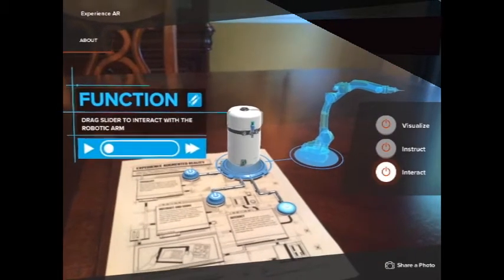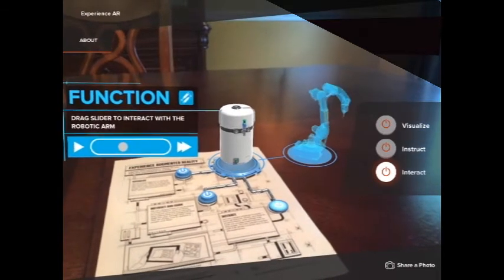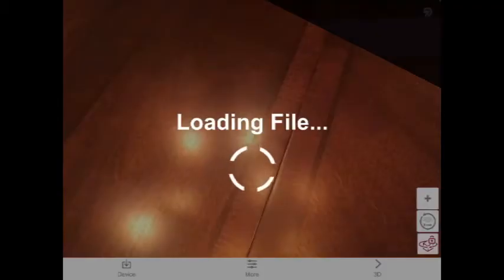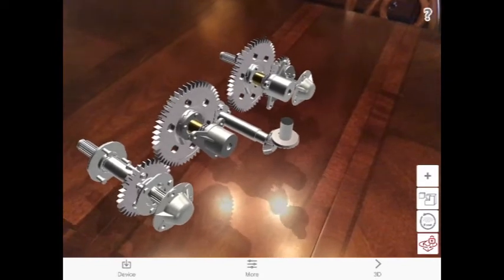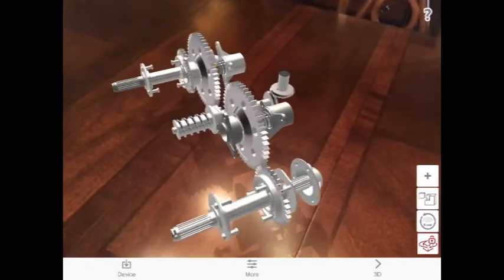Augmented reality can be used to create instruction manuals, product demos, and customers can even interact with your products. In this section, you can see a gear assembly and dismantle process in augmented reality. You can use such applications in your trade shows, brochures, and mass email marketing campaigns.